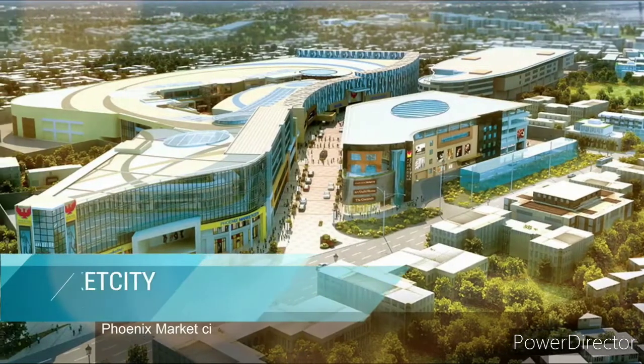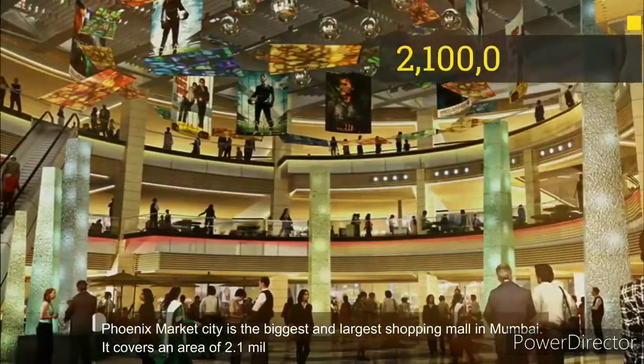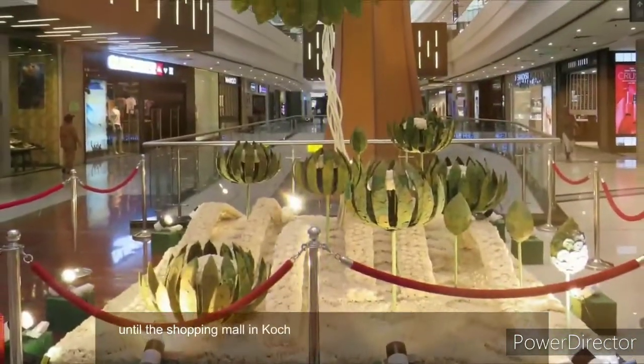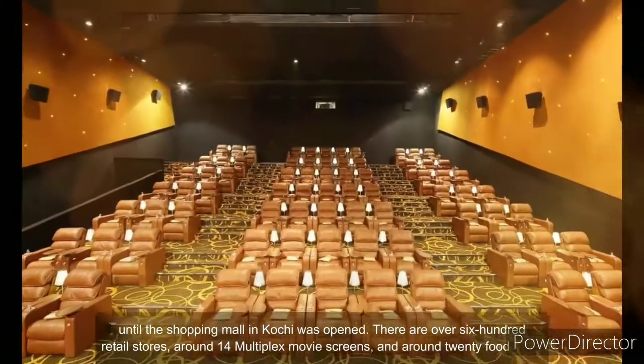Number 3. Phoenix Market City is the biggest and largest shopping mall in Mumbai, covering an area of 2.1 million square feet. It used to be the biggest mall until the shopping mall in Kochi was opened. There are over 600 retail stores, around 14 multiplex movie screens, and around 20 food joints.